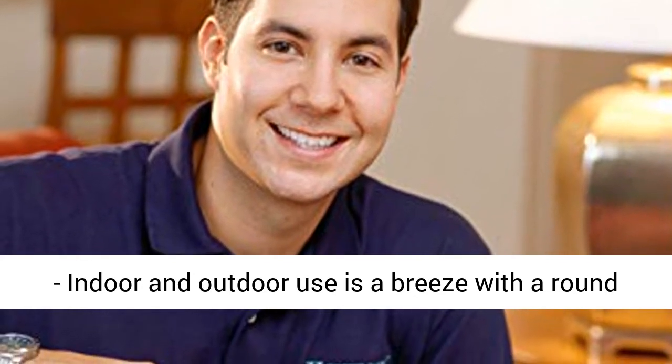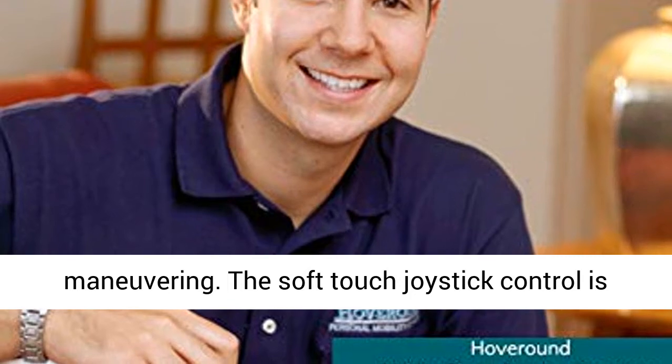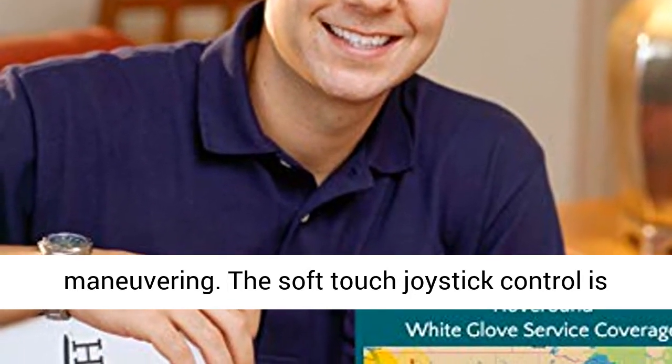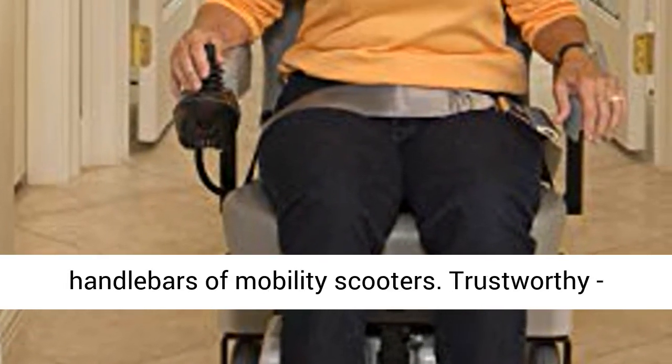Round for a reason — indoor and outdoor use is a breeze with a round base and compact design for narrow turns and maneuvering. The soft-touch joystick control is ideal for steering, without the cumbersome handlebars of mobility scooters.